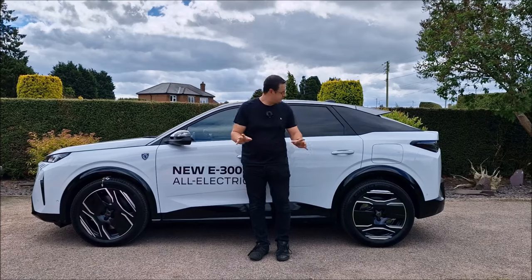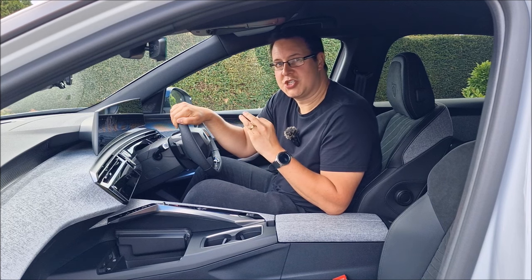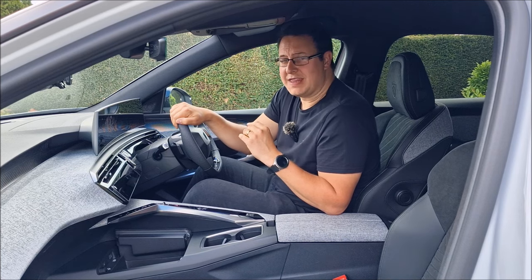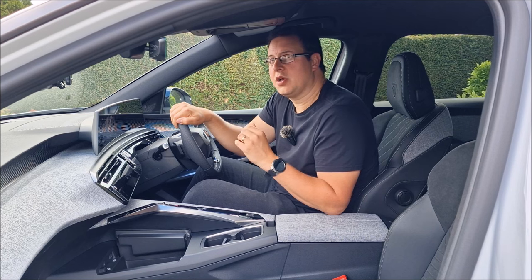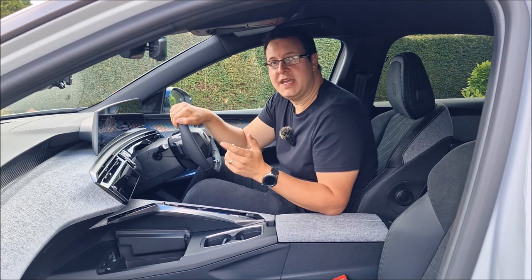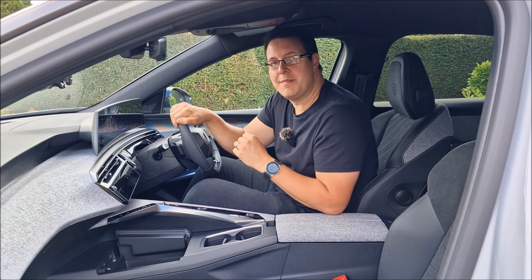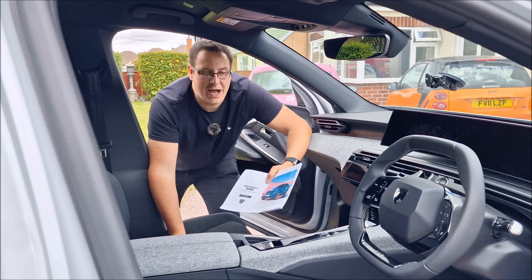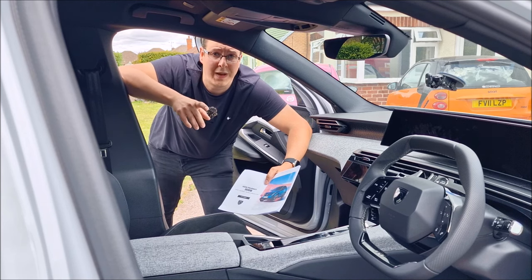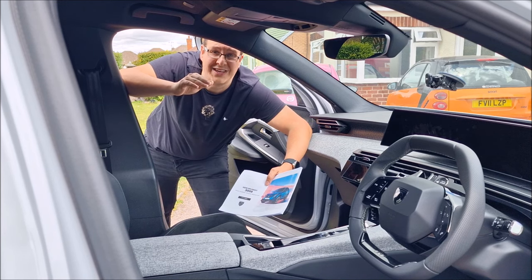I haven't told you the price yet — £51,000. I'm glad I was sat down too when I first heard that price. £51,000 for a Peugeot made me think. But then I had a sit down, I had a look, and I thought subjectively about it. Up until relatively recently, to buy an EV with a predicted range of over 300 miles, you'd probably have been paying double that.